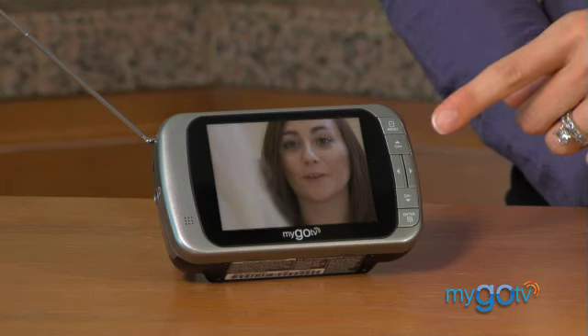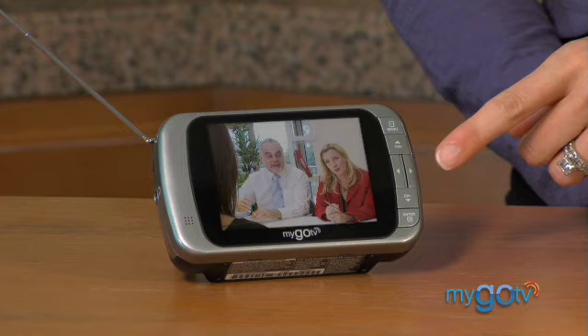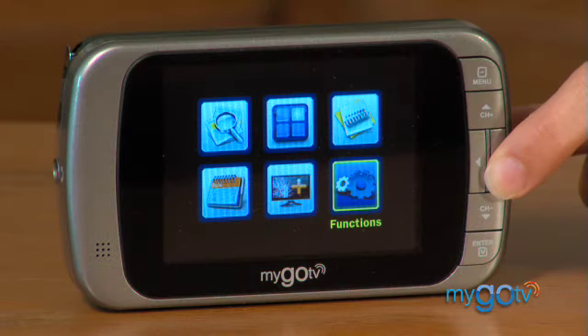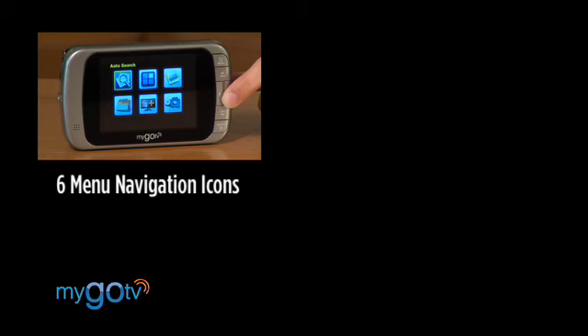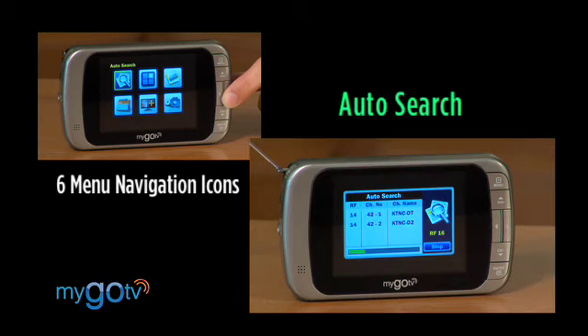The MyGo TV uses buttons on the front to go to the main menu, change channels, and adjust volume. The on-screen display has colorful menu icons that make it quick to navigate to any mode you want. There's even a built-in smart power management capability to extend battery life. There are six main menus on the MyGo Pocket TV: Auto Search, which will scan and list all channels the tuner is receiving.